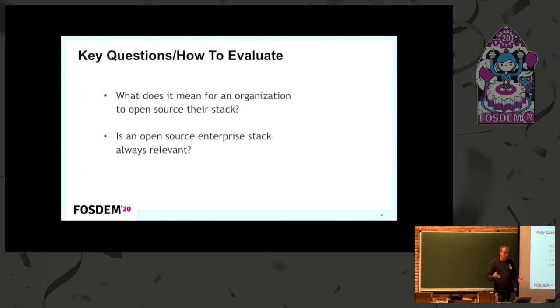Before you rush off to GitHub and find some random cool stack, two key questions. First, what does it mean for an organization to put their stack on GitHub? It could mean they don't care about it anymore and are pretending to care about the community. You can see that on GitHub — you can see what pull requests are coming in, how the community is operating, who is checking in. It's all transparent, so organizations can't pretend they're contributing because we can all see it.